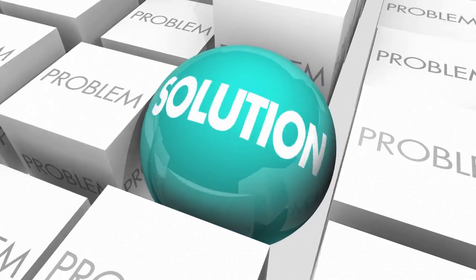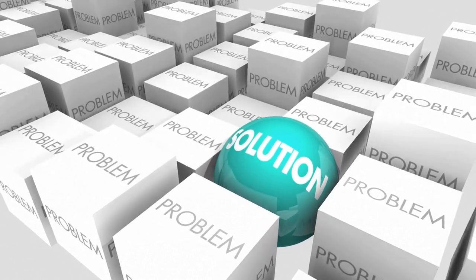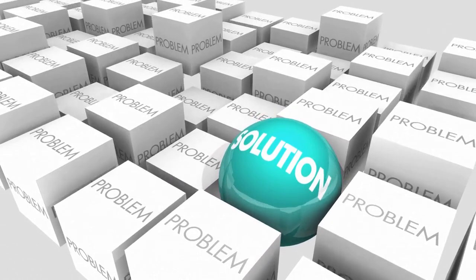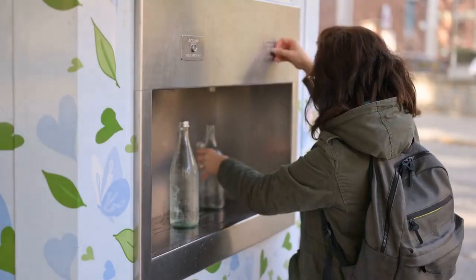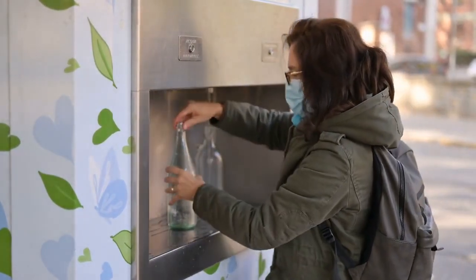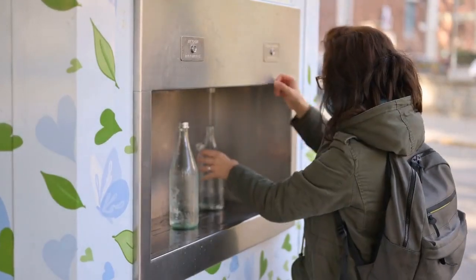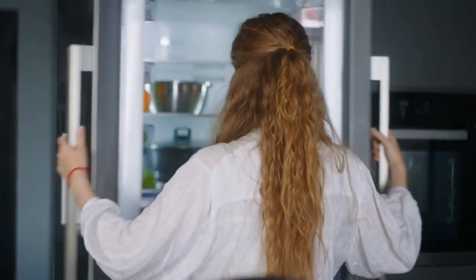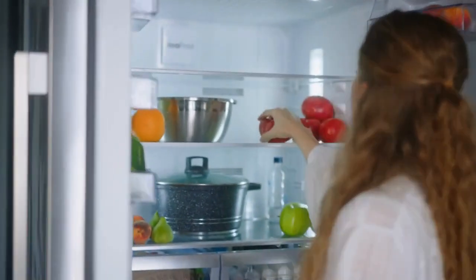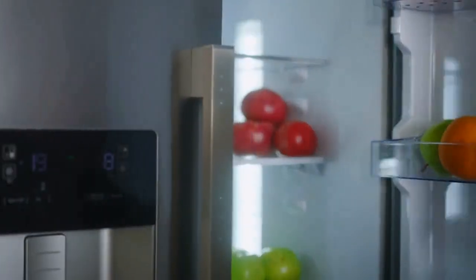In conclusion, tap water can contain a wide range of contaminants including bacteria, viruses, parasites, and chemical pollutants such as lead, arsenic, and fluoride. These contaminants can have serious health effects, and it's important to take steps to protect ourselves and our families. Water filters like Brita, refrigerator filters, and reverse osmosis are great options for purifying your tap water and removing different types and levels of contaminants.